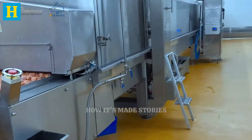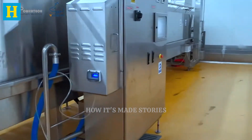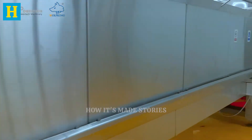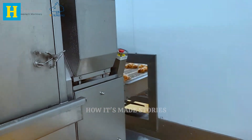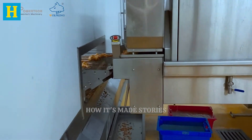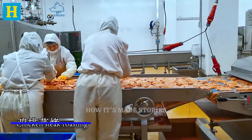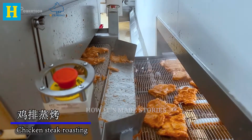For smoked turkey products, the meat is exposed to smoke from natural wood chips in specialized smoking chambers. This process imparts a rich, smoky flavor that enhances the turkey's natural taste. The smoking process is carefully monitored to achieve the desired flavor intensity without over-smoking, which can dry out the meat. Both cooking and smoking not only enhance the flavor, but also help preserve the meat. Properly cooked and smoked turkey retains its moisture, making it tender and delicious.